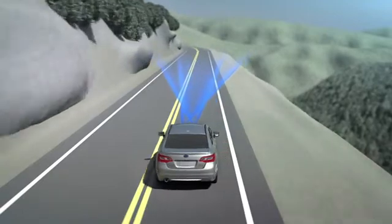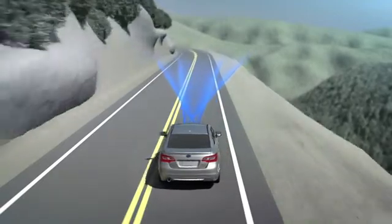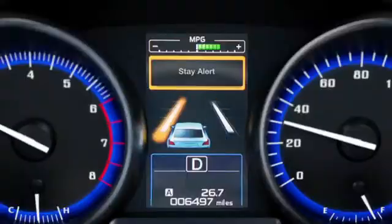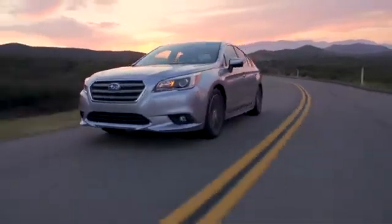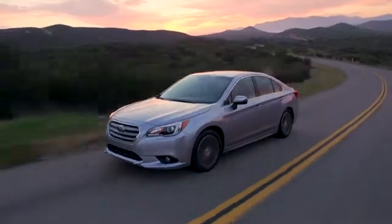Drifting back and forth in a lane — a sign the driver may be drowsy or distracted — will also trigger EyeSight to sound a lane sway warning. EyeSight will not steer the car for you, but it will afford you an extra level of awareness.